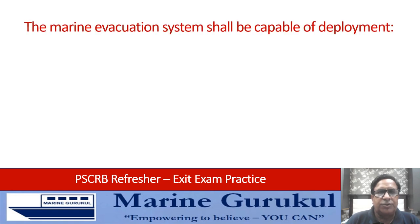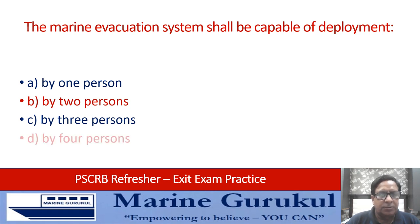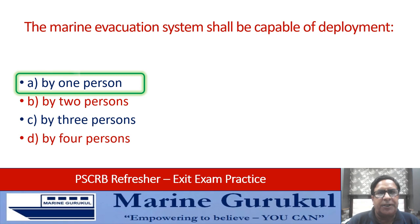The marine evacuation system shall be capable of deployment by one person, two persons, three persons, or four persons. The answer is it should be capable of being deployed by one person — answer A.